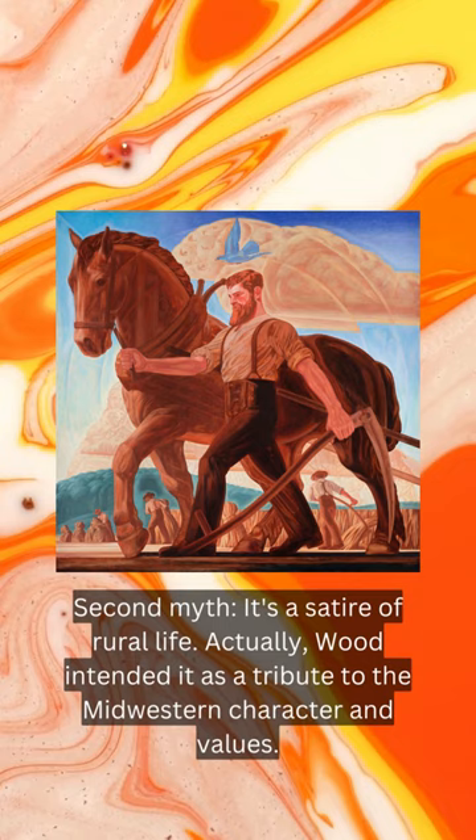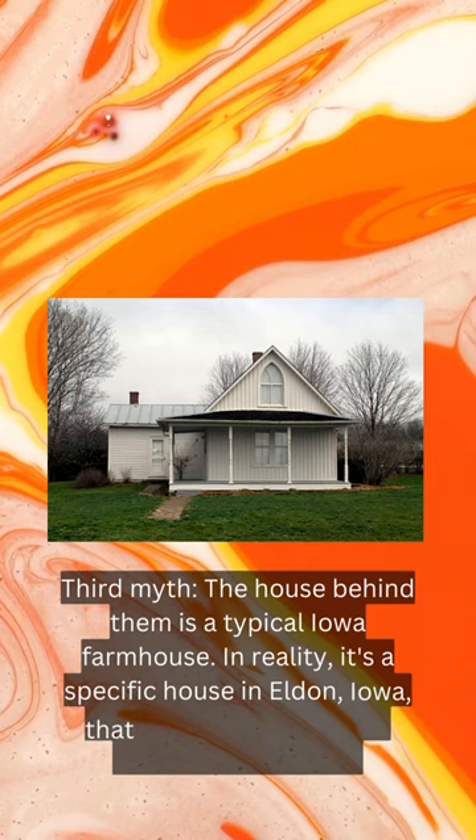Third myth: the house behind him is a typical Iowa farmhouse. In reality, it's a specific house in Eldon, Iowa, that Wood admired for its Gothic style window.